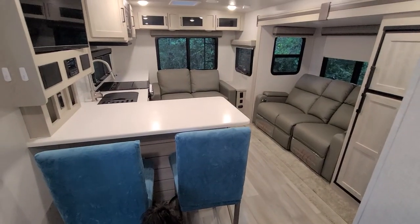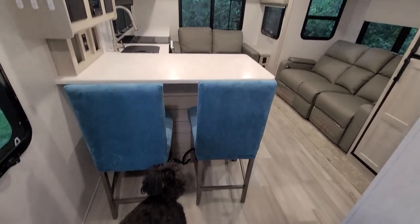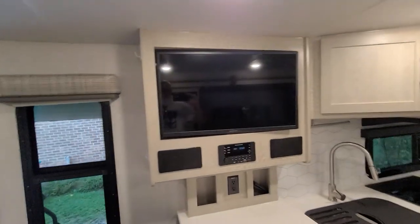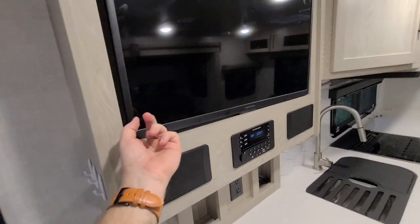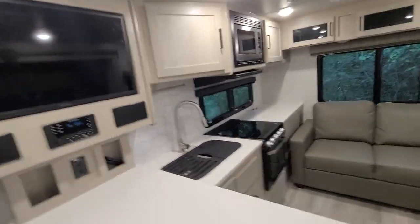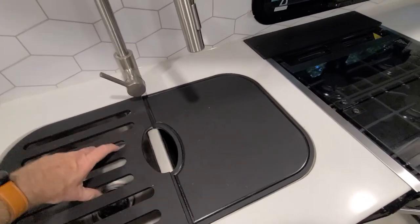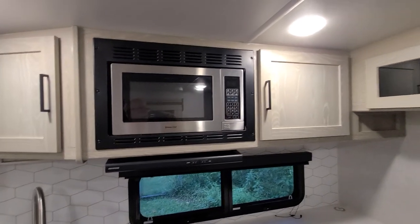I zoomed out so you can see a little better. On the inside you've got this little bar area, a stereo, and a TV. This thing will actually cool out, which is kind of cool. You've also got a two-sided sink, a stove, and a microwave.